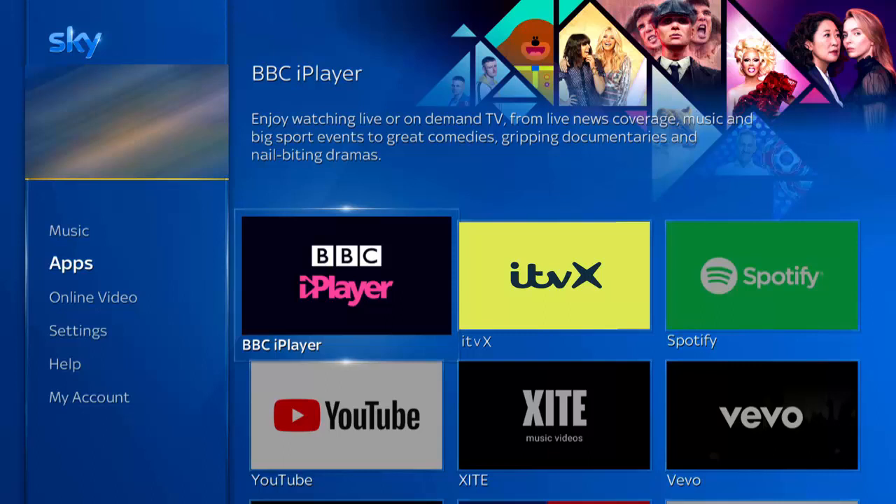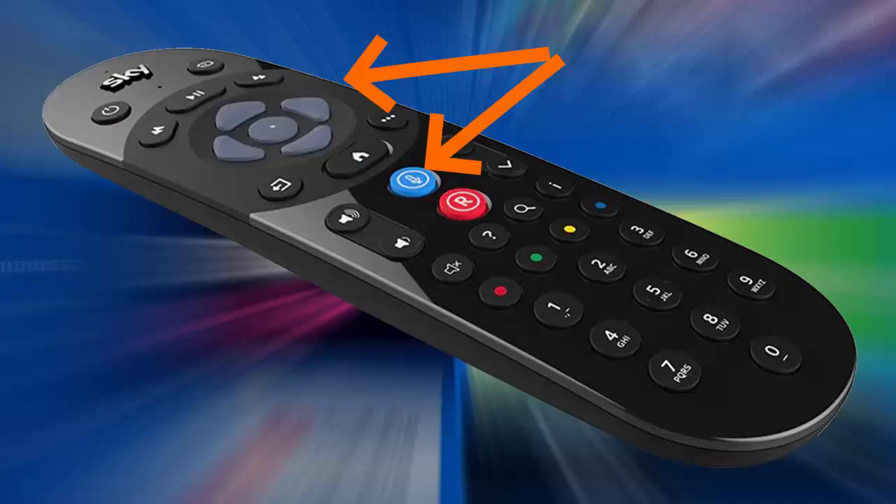Not everybody may have the app yet. Go into the app section of the SkyQ menu and see if you can find ITVX. If you can't find it there, try searching for it by voice — grab your SkyQ remote, press and hold the microphone button, and say ITVX.